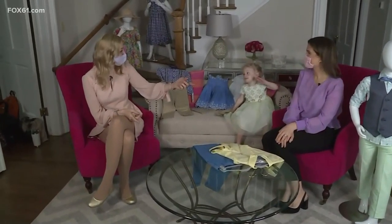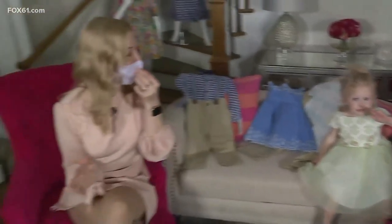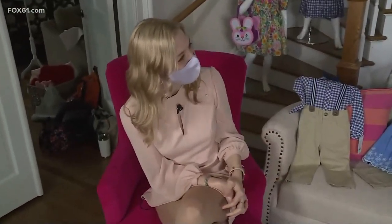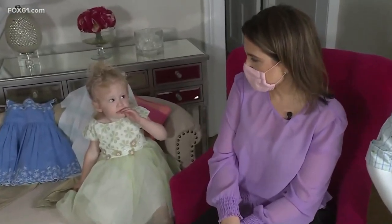We are joined by Catherine Bullis and little Miss Stella, giving a big wave to the camera. She is the star of the show and she's going to model off some of the biggest trends for kids' Easter fashion. Good morning, Catherine. Good morning, Stella. So we headed over to Connecticut Post Mall and found some absolutely adorable outfits for Easter.